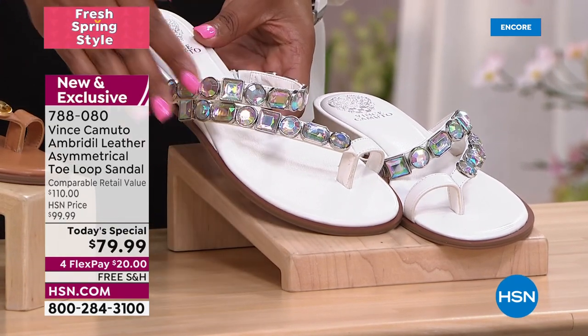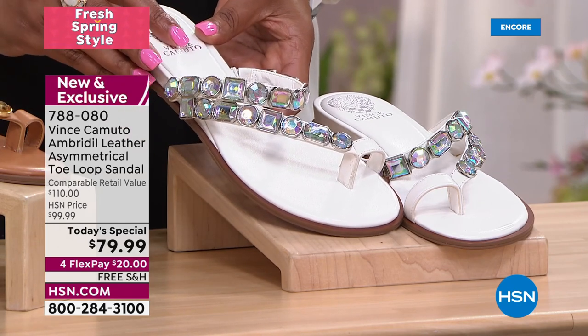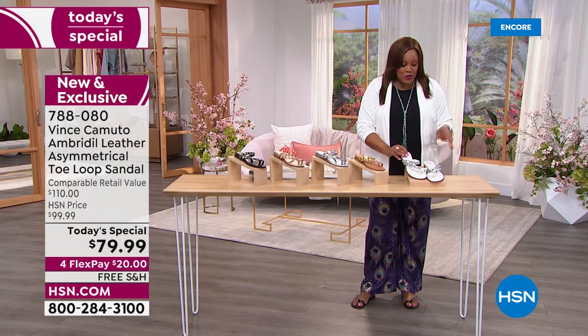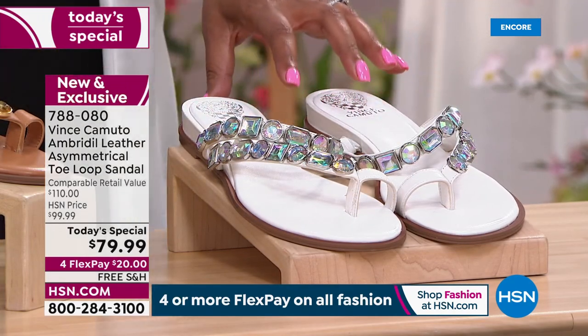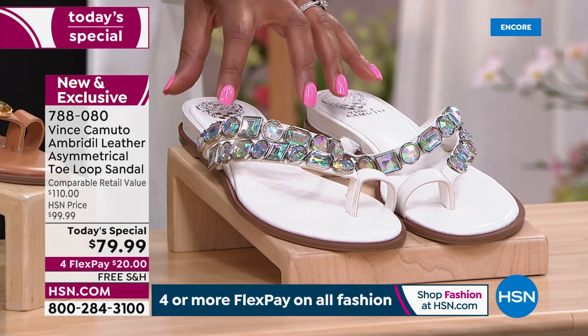You get this gorgeous Aurora Borealis — do you see the shimmer and the different light as it catches it? It's only $20 to get this home. The first color is this beautiful white — we're calling it White Swan.